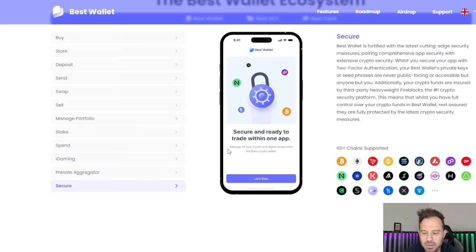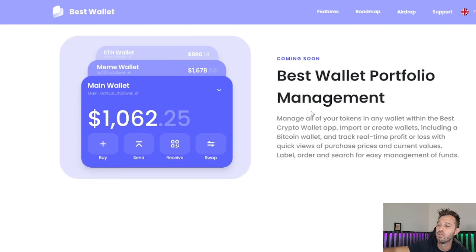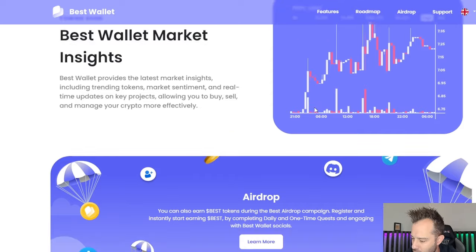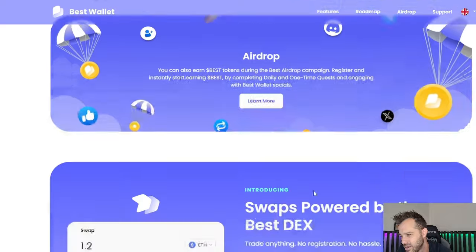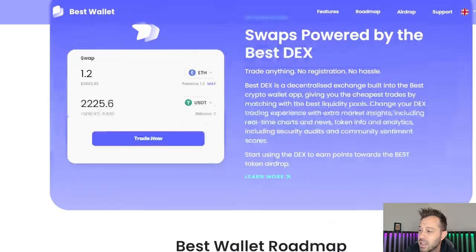It is secure — you definitely need security when it comes to holding your cryptocurrency, no matter if it's on a centralized or decentralized exchange or wherever. Coming soon, you've got Portfolio Management and Market Insights which they haven't yet added. You can see all the benefits of holding Best Token in your BestWallet, and you can get free airdrops — they're giving you the opportunity to earn free Best Tokens and essentially reduce your costs for free. The swaps are going to be powered by the best decentralized exchange out there, giving you the lowest fees in the industry.